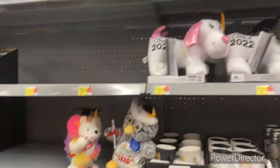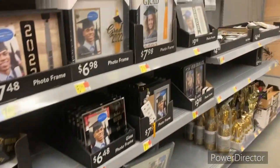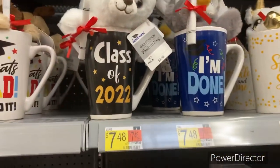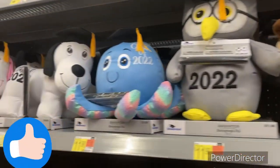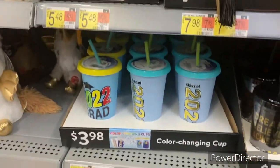They do have their graduation stuff out. So if you're thinking about making gift baskets for graduation, this is the time to do it. But I don't know if you want to do it at this store because — do y'all see the prices? You're better off going to Dollar Tree for real, or Dollar General, because this is crazy.